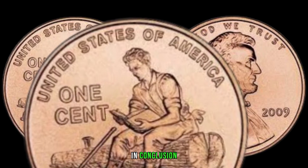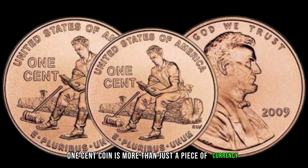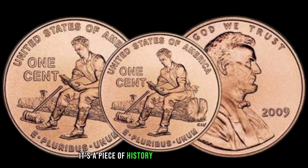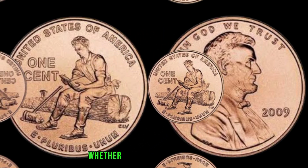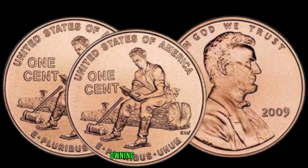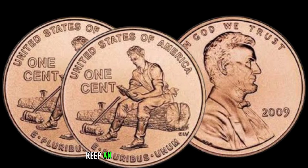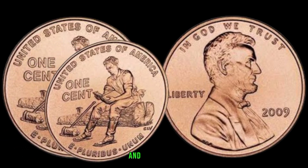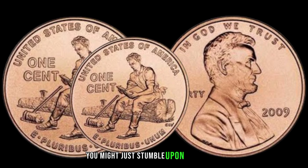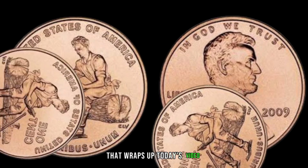The 2009 Liberty 1-cent coin is more than just a piece of currency — it's a piece of history and a collector's gem. Whether you're a seasoned numismatist or a casual coin enthusiast, owning one of these coins adds a unique touch to your collection. Keep an eye out for them in your change, and who knows — you might just stumble upon a rare find. This coin's value in the market is $1 million.